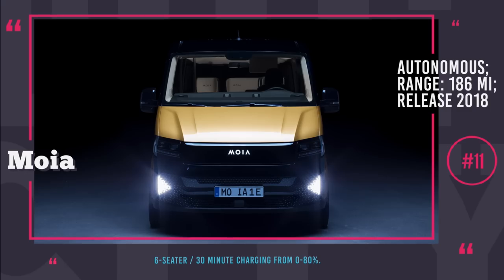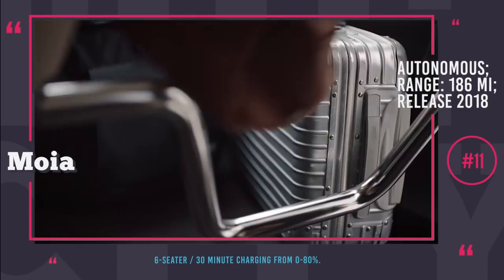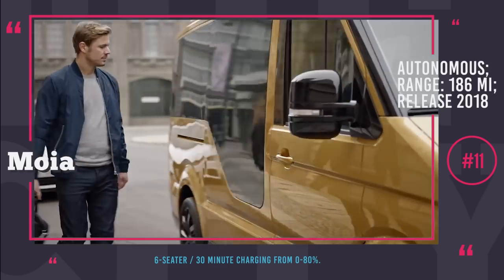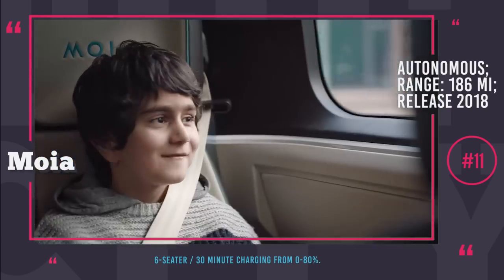Moya. Moya is the newest company in the Volkswagen Group, formed back in 2016 with a brief to redefine urban mobility. Its independent offices are located in Berlin, Hamburg and Helsinki, where, besides car design, special software is developed for ride-hailing and ride-pooling services.